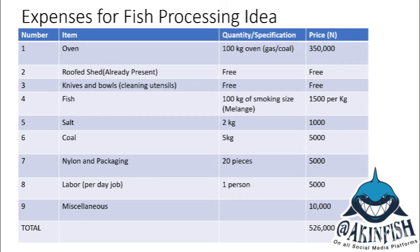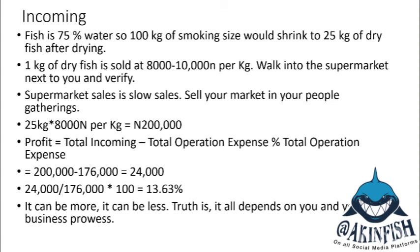You can put a sticker on top so your product starts making sense. Labor per day — I expect you to pay yourself for the work — is 5,000 Naira. Miscellaneous is 10,000 Naira for one or two extra things. The total expense is 526,000 Naira to launch. However, 350,000 Naira of that is your oven, which is a fixed cost. The other expenses are operational costs. Now, fish is 75% water, so 100 kg of smoking-size fish will shrink to 25 kg after drying and processing.